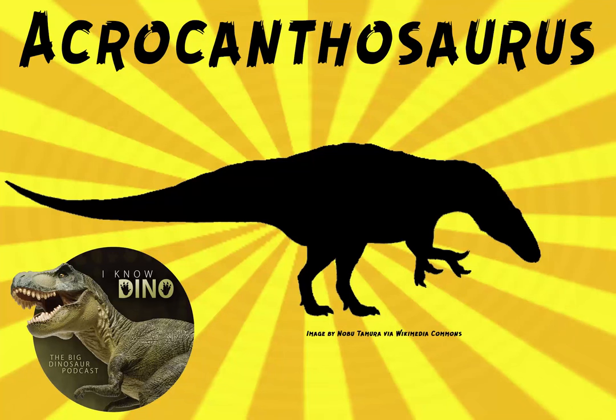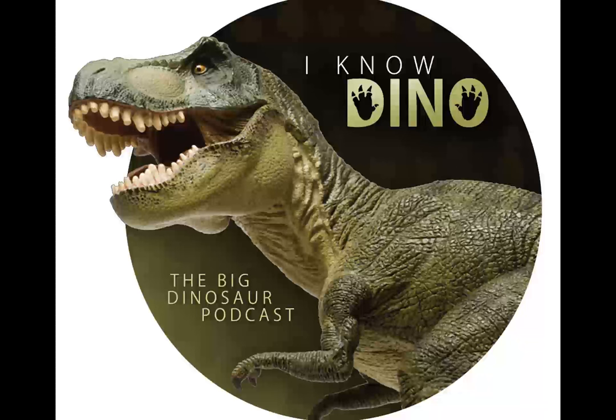And now for our dinosaur of the day: Acrocanthosaurus. We chose this dinosaur for the week because it's the antagonist in 'Raptor Red,' where Red the Utah raptor has to stay away from Acrocanthosaurus. Acrocanthosaurus means 'high-spined lizard' and it's a theropod that lived in North America during the early Cretaceous.